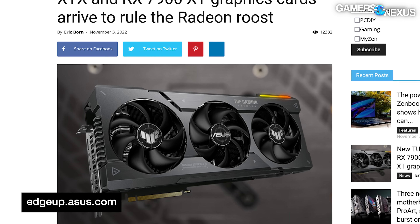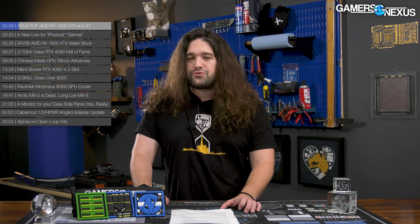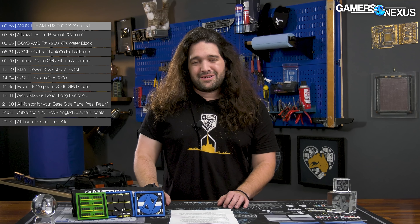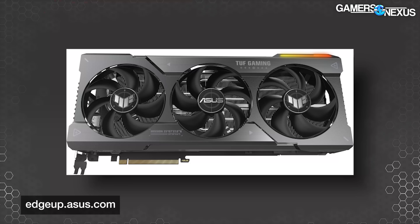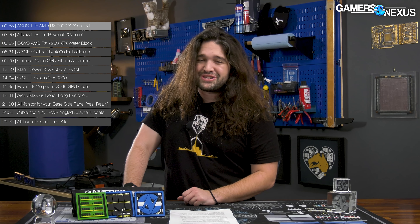With the Radeon 7000 launch now behind us, the partners get their time on the stage to show their partner models of AMD's new RDNA 3 GPUs, and Asus is among the first. They have a card in the 7900 XTX series at 3.63 slots of thickness. It won't fit in cases that only support 3.62-slot-sized cards, and if you have a 3.64-slot case, it'll fit just barely. Apparently, the point of rounding is going to be the third decimal place — there's your 3.63-slot card.